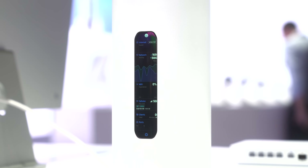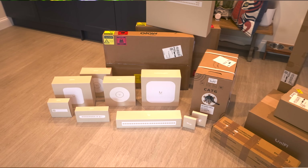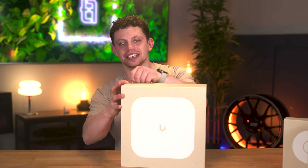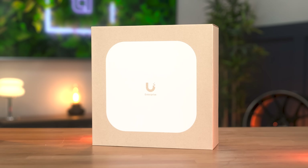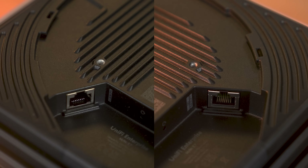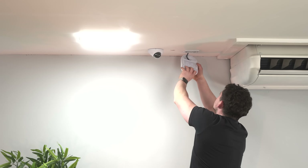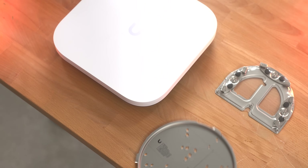Back to those flat access points — that square one on the end is actually already released and it's sitting here on my desk. This is the UniFi Enterprise Access Point — very possibly the most overpowered access point you'll ever see on this channel. I thought it was big on the show floor but it's even bigger in the studio. That thing is heavy and fully metal. It has two LAN ports on the bottom for high availability — a 10G and a 1G failover — and both can support POE in.